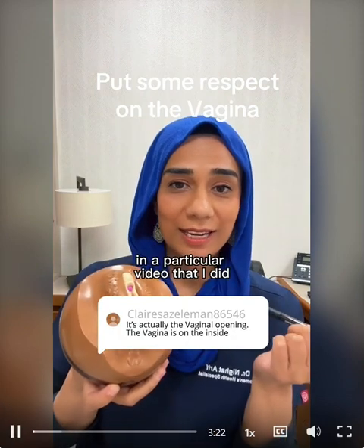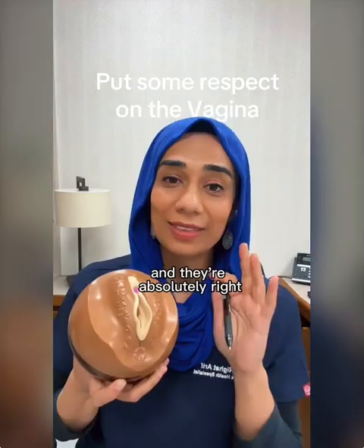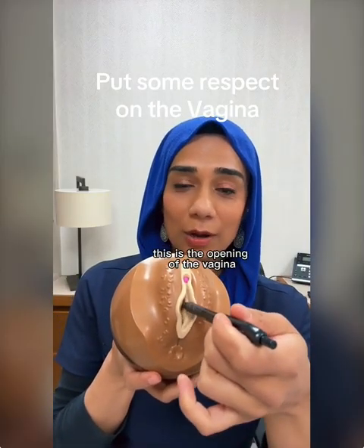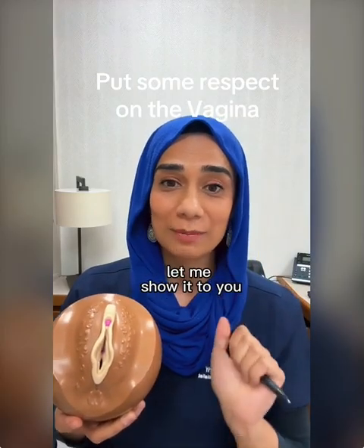In a particular video I did, something was labeled as the vagina, and a viewer pointed out to me that this is actually not the vagina. This is the opening of the vagina, and the vagina has its whole own anatomy. Let me show it to you.